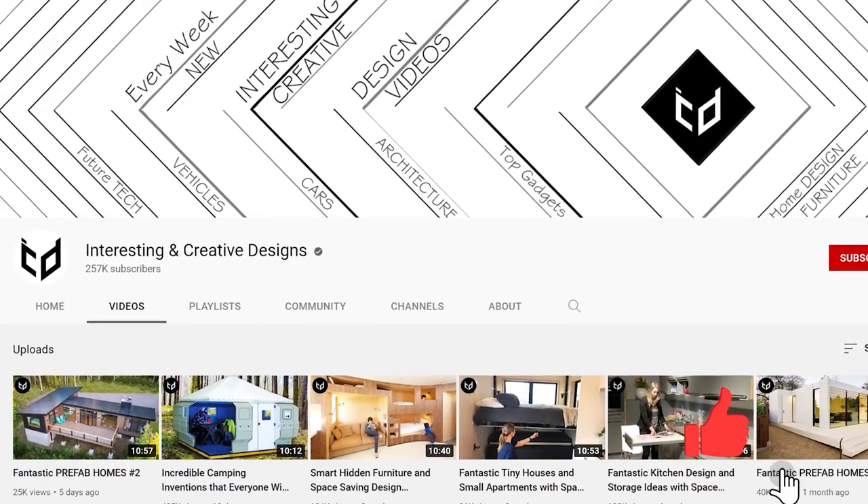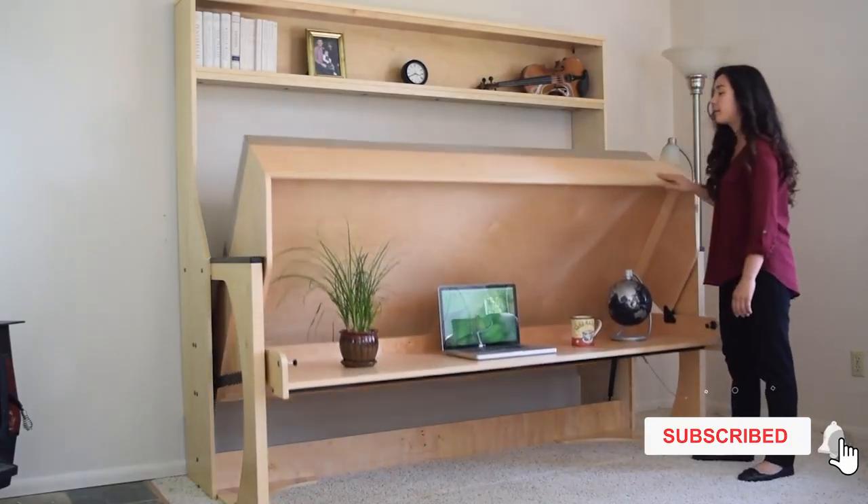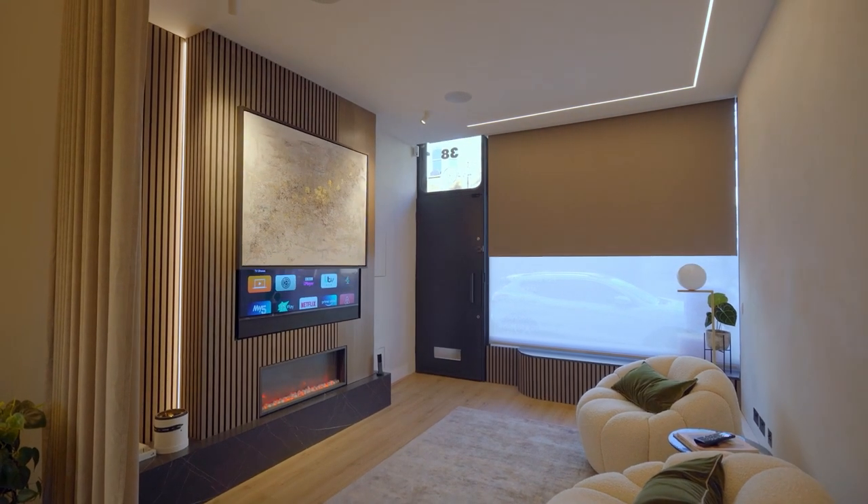You're watching the Interesting & Creative Designs channel. Here are some fantastic transformer furniture and space-saving design ideas.